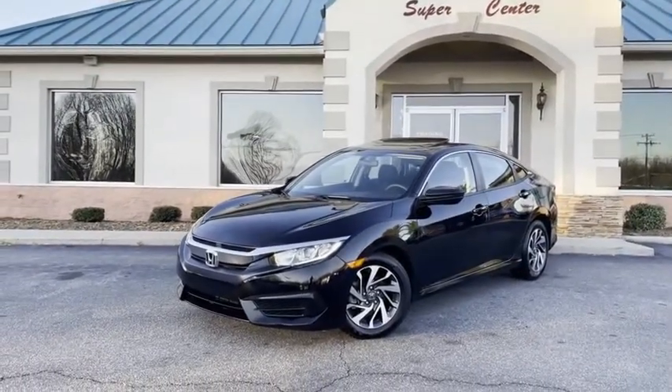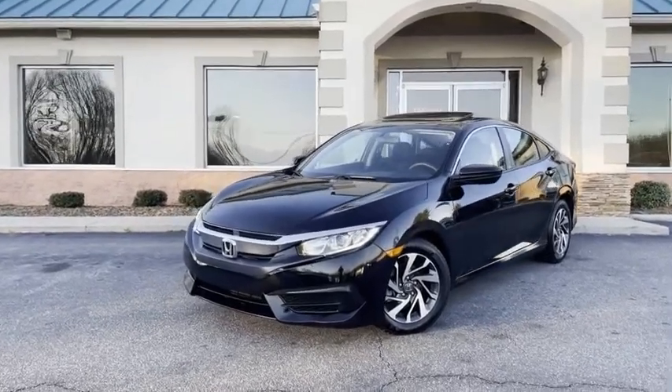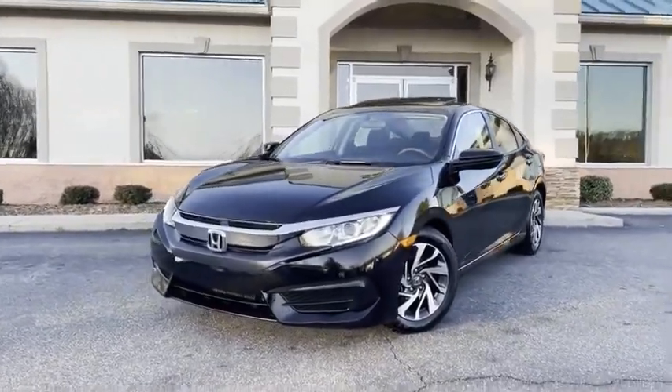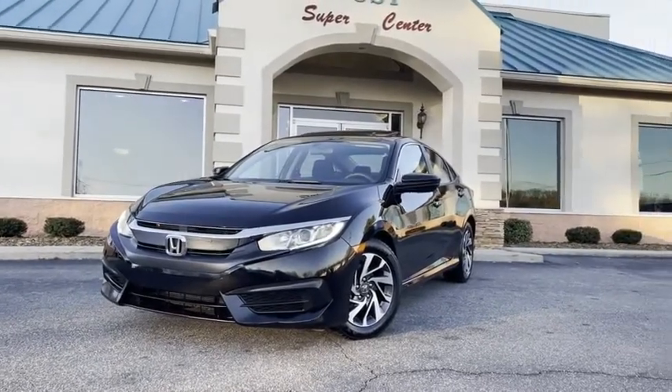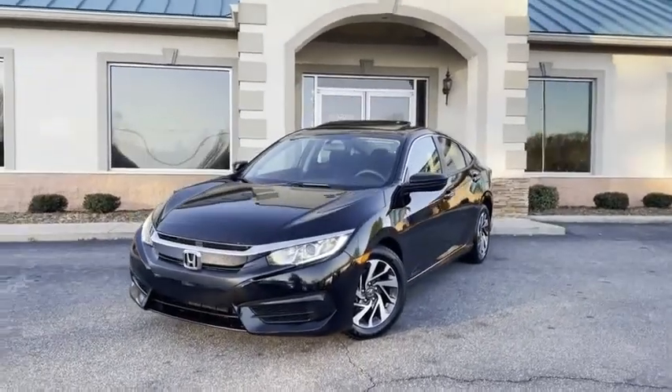And check this out — a black Honda Civic, 86,000 miles, new here at the Trading Post, Conover store. You're going to love it here, and you'll love this Civic. Tradingpostcars.com.